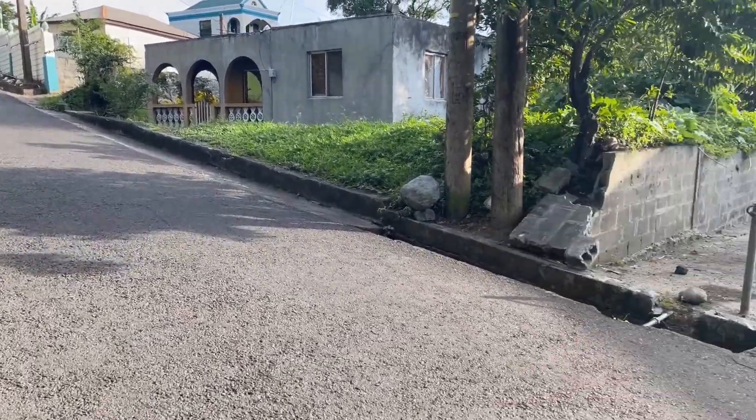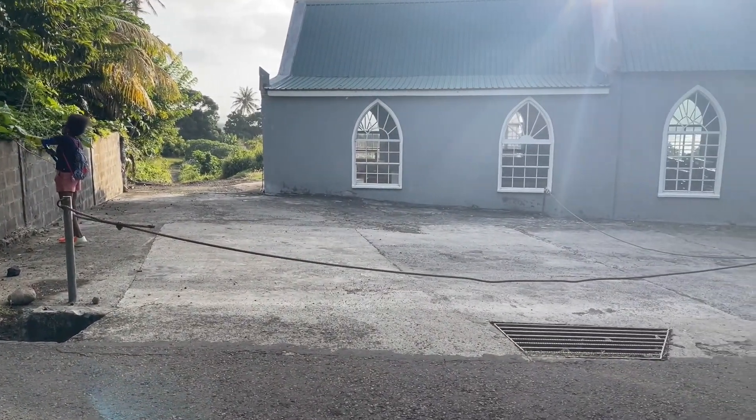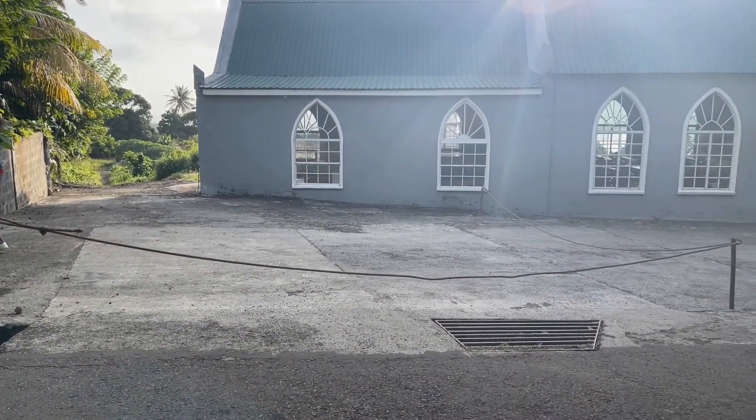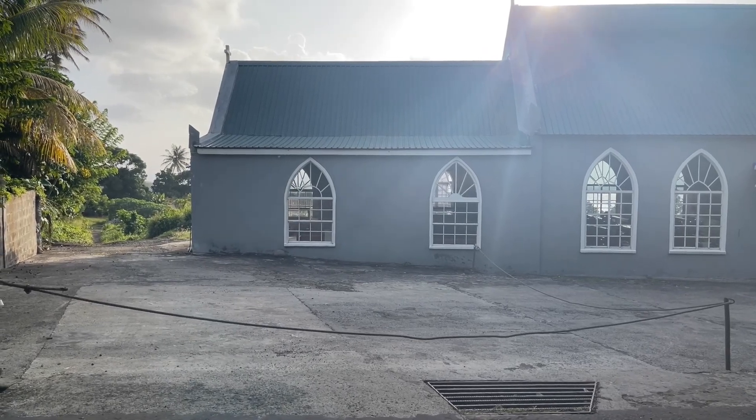Right now, the places that seem to be built real good is all the churches. So this church here, this is the first one as we're coming up Church Road.